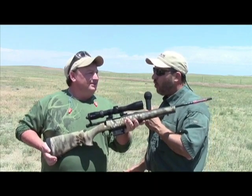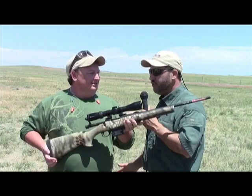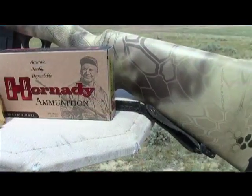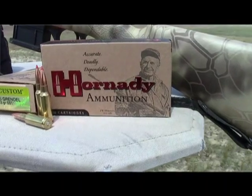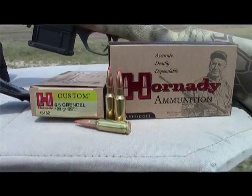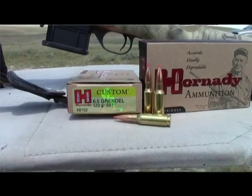Andy, you've brought on this hunt the HOA Mini Action, and you've chambered some of these in 6.5 Grendel. I know that's a popular cartridge with the AR market for whitetail and antelope. What made you decide to choose the 6.5 Grendel out of all the possible intermediate cartridges out there for the HOA Mini?